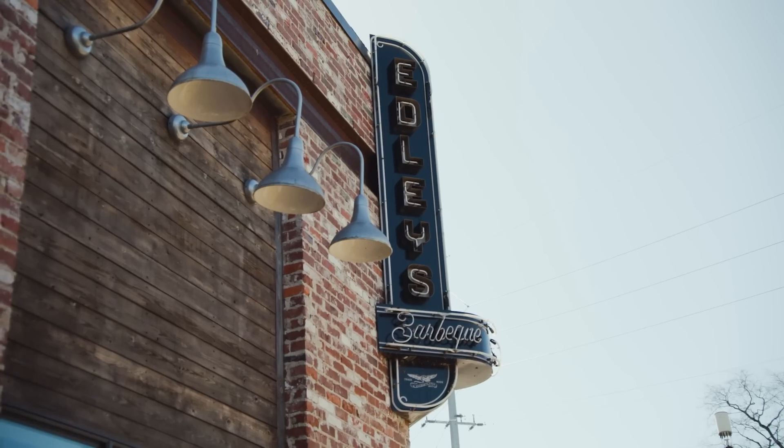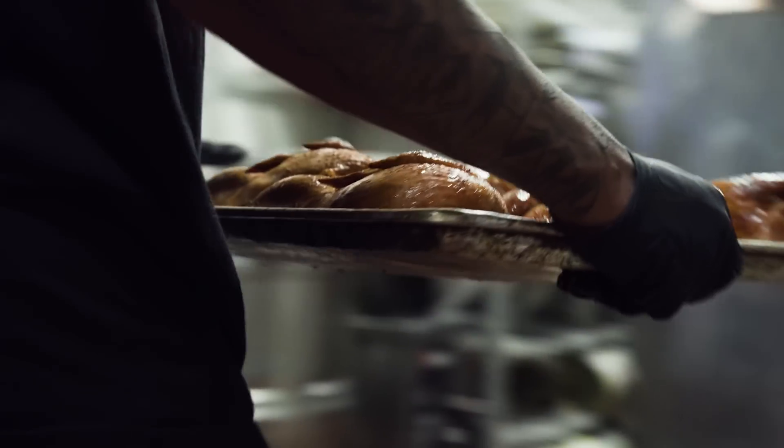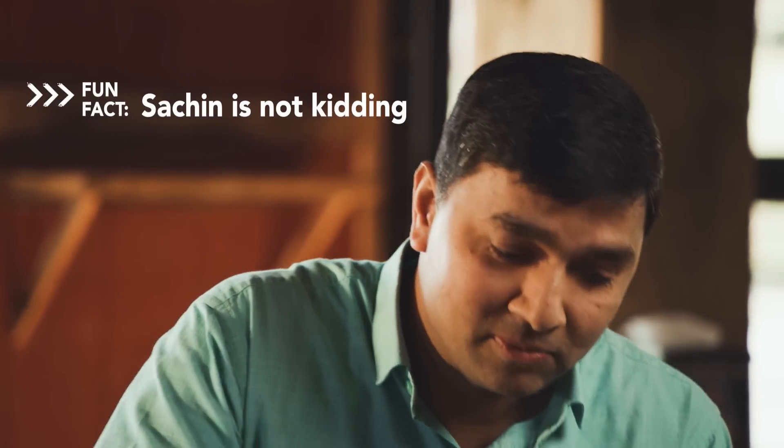I can't believe we're eating barbecue for breakfast. When in Nashville, we have to do it right. I love everything about Nashville — good music, good food, and we may end up dancing, John. Well, before we do that, we've got some business to take care of today. I wonder where Maria is sending us today. Why don't we find out?